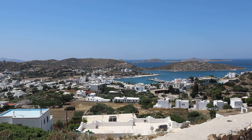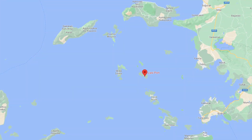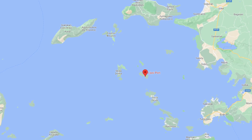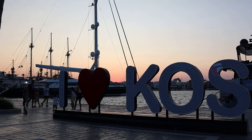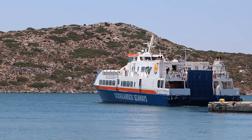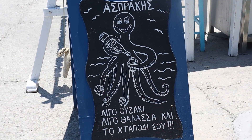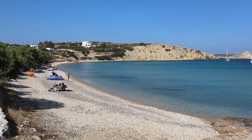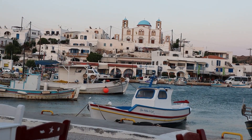Lipsi is a serene and picturesque Greek island, nestled in the Aegean Sea between Samos in the north and Leros in the south. We took a ferry here from the island of Kos, which is well connected with the rest of Europe in the summer thanks to its international airport. With its unspoiled beauty and laid-back atmosphere, Lipsi offers a tranquil escape for those seeking relaxation and a true Greek island experience.